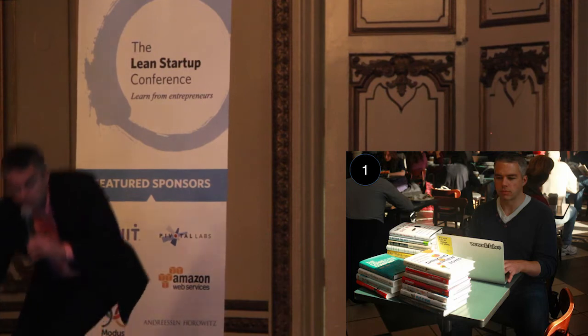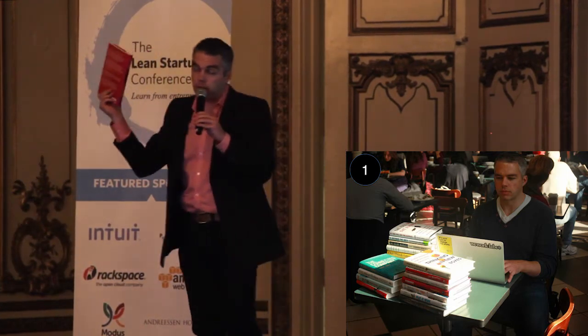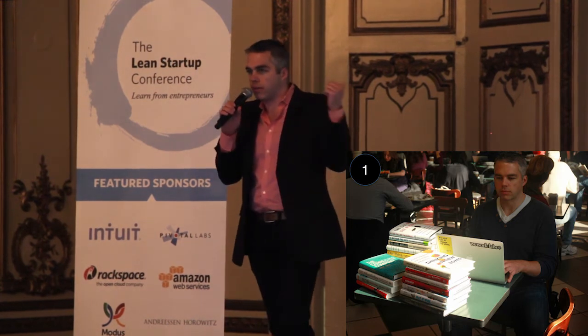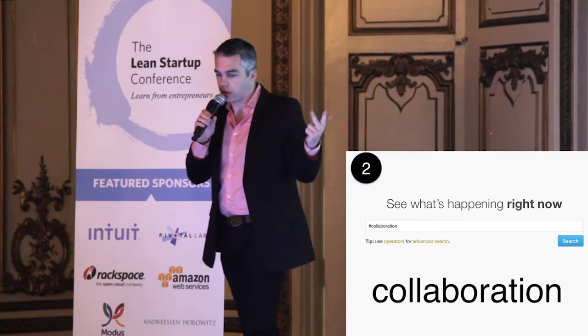Flip them over and on the back there are testimonials — these are called blurbs. Sometimes they're by other authors, sometimes by academics, but often they're by exactly the people you want to reach. Now you have the name, the title, and the fact that they're interested in a book that is all about your startup.